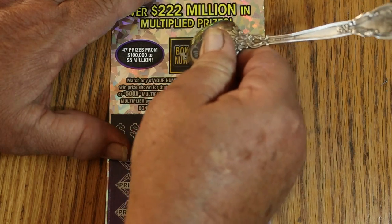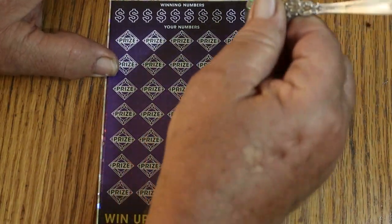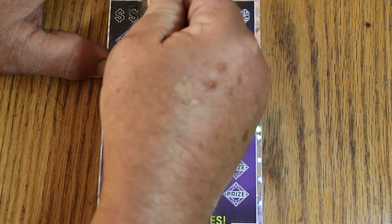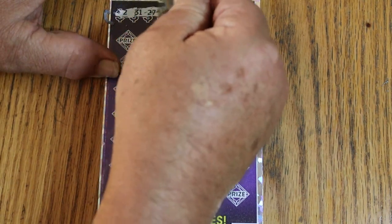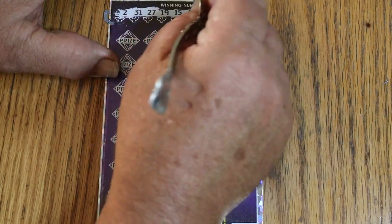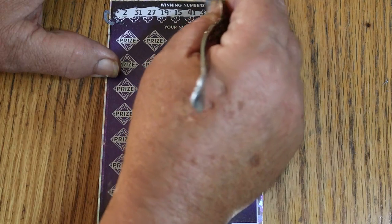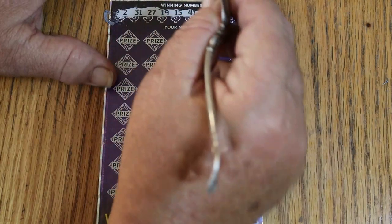It's interesting scratching with the pointy end of this thing. My numbers for ticket 10 are: 231, 27, 19, 15, 41, 33, LV's 8, number 1, and 20.